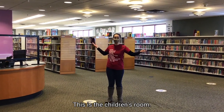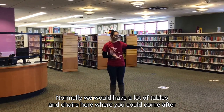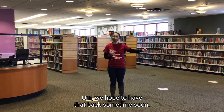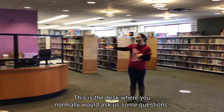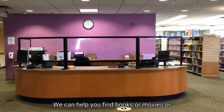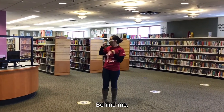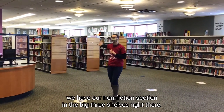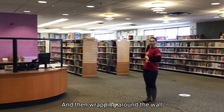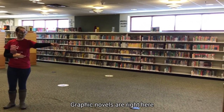This is the children's room. Normally we would have a lot of tables and chairs here where you could come after school and do homework or hang out with friends — we hope to have that back soon. This is the desk where you would normally ask us questions; we can help you find books, movies, or answers to homework. Behind me we have our non-fiction section and the big three shelves, and wrapping around the wall are all of the novels. Graphic novels are right here.